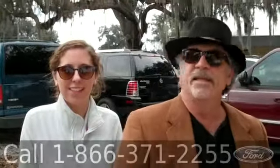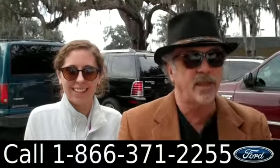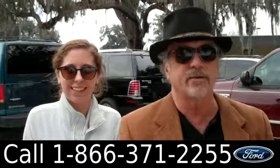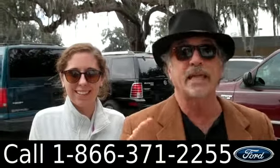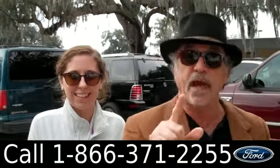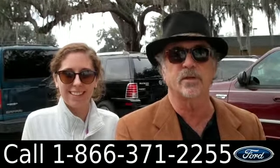Hey, this is Randy. And I'm Ashley. SantaFeFord.com in Alachua, Florida, right next to Gainesville, just a short drive from Lake City and Ocala on I-75. We take a lot of trades in here and we've got one that just came in — it's a Ford Focus. Stay tuned, Ashley has more details for you.